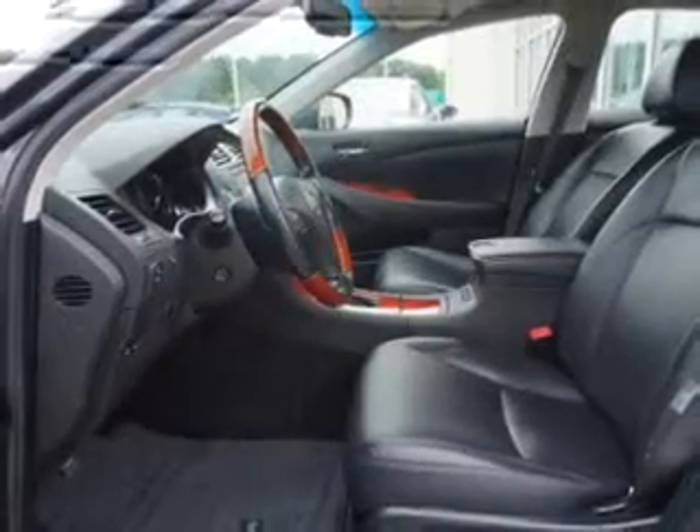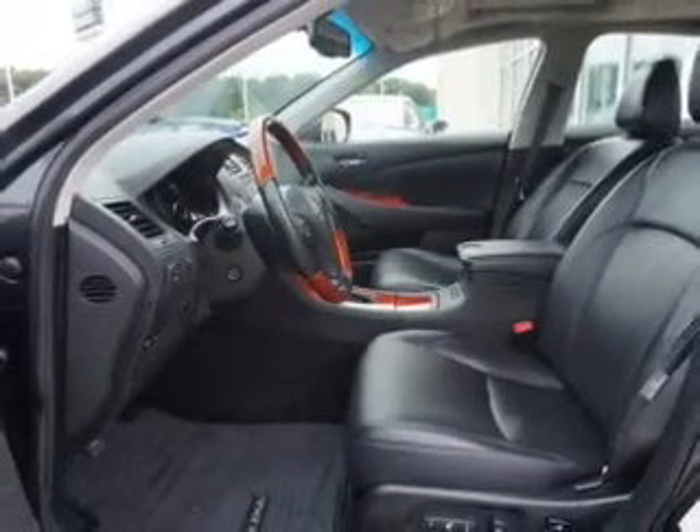Dual temperature control, automatic climate control, a tilt and telescopic steering wheel, an alarm system, and power seats.